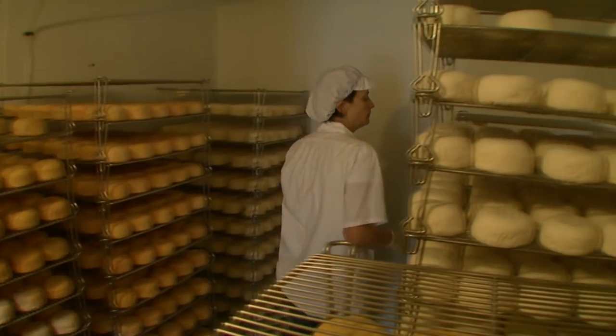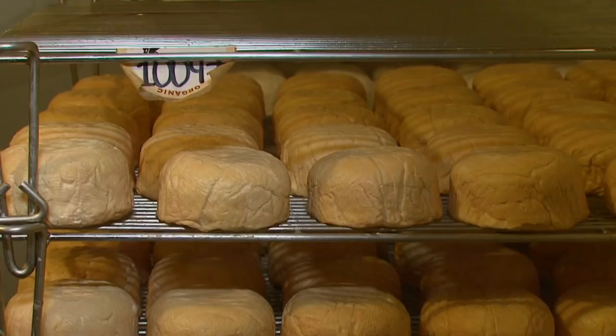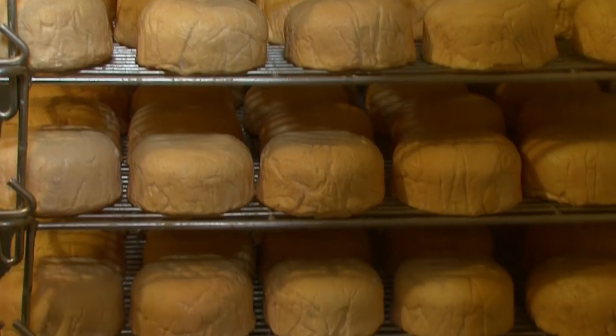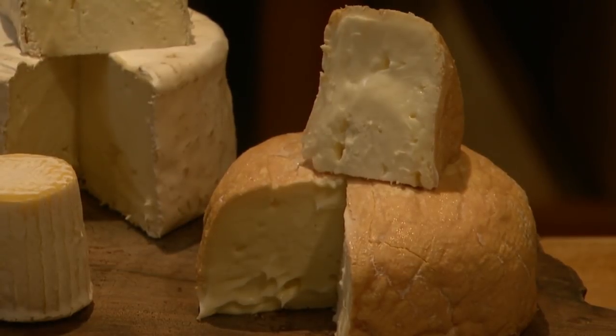Red Hawk is a great example of terroir. We can only make that cheese in Point Reyes — we can't make it in Petaluma, which is just 30 miles away. It needs to be in that environment along the coast where that brevibacterium linens grows. Brevibacterium linens is a beautiful red bacteria that makes stinky cheese stinky.